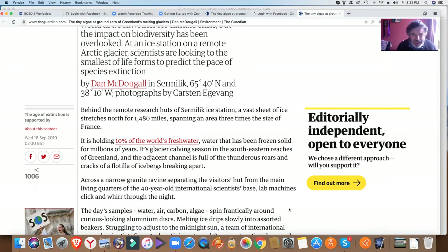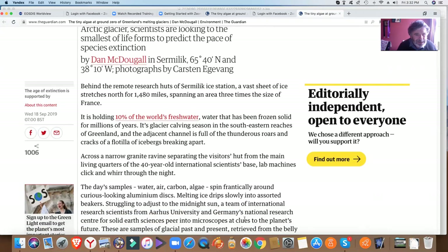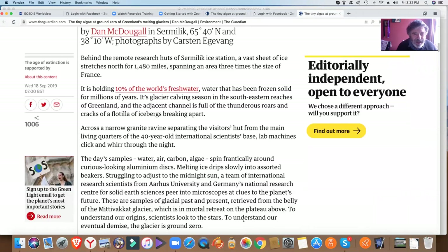It's glacier carving season in the northeastern reaches of Greenland, and the adjacent channel is full of the thunderous roars and cracks of a flotilla of icebergs breaking apart. Across the narrow granite ravine separating the visitors' hut from the main living quarters of the 40-year-old international scientist base, lab machines click and whirr through the night.